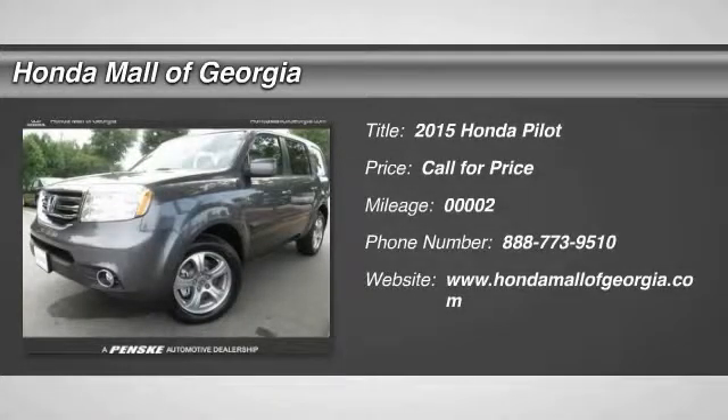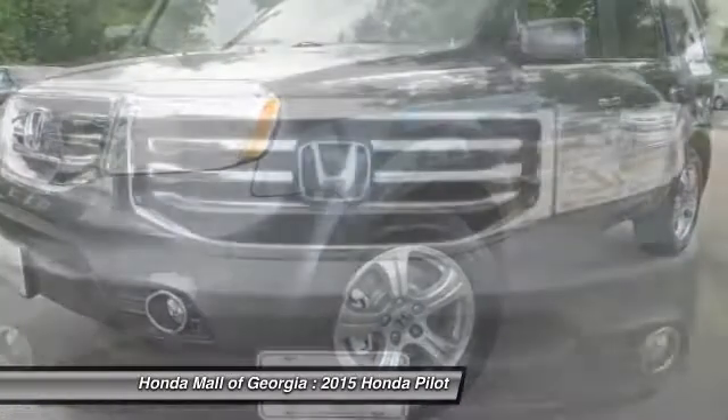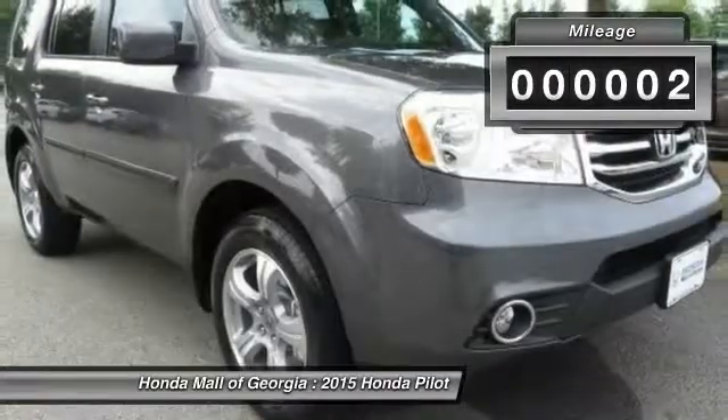The 2015 Pilot: optimal utility, indulgent interior, powerful performer. You'll be ready for almost anything in the Honda Pilot. This vehicle has less than 100 miles.